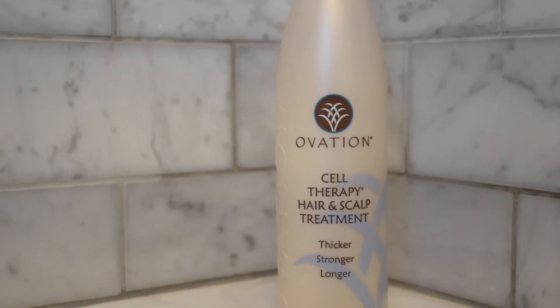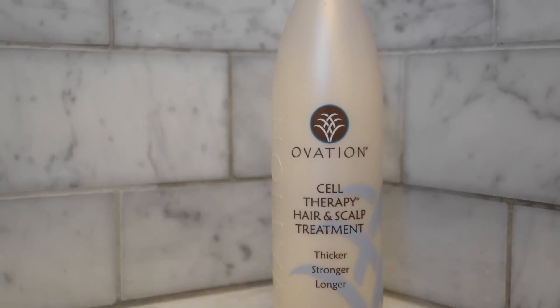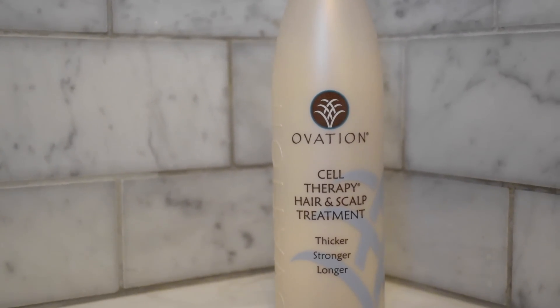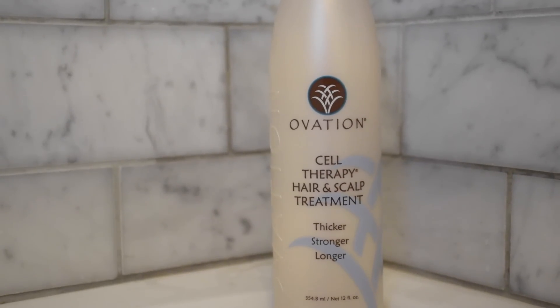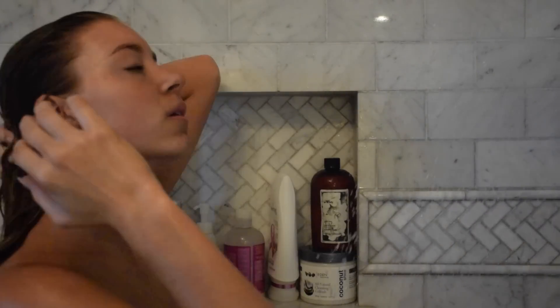The second step is the Ovation Cell Therapy Hair and Scalp Treatment — this is like the most important step of my shower. I put it all the way through from my roots all the way down to the ends of my hair, and you leave it in for about three to five minutes. Normally when I do this I either shave my legs or wash my body while it sits.